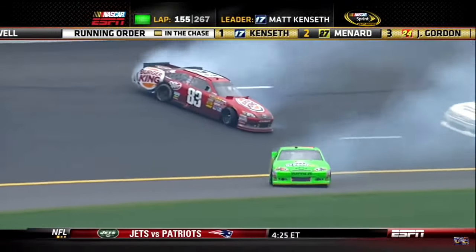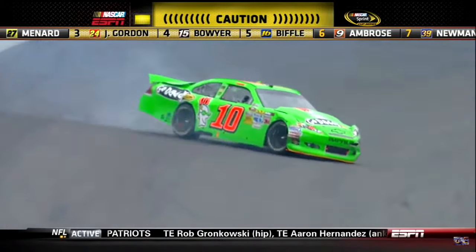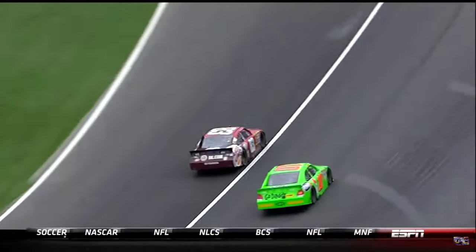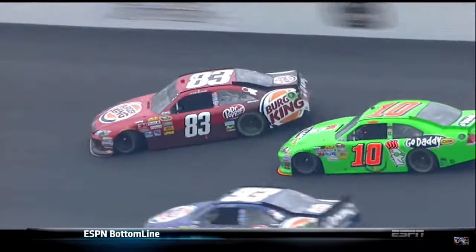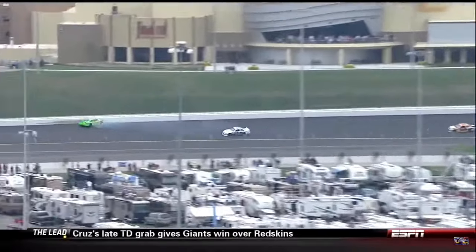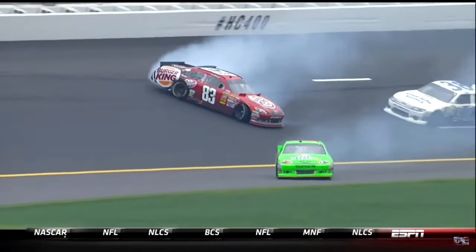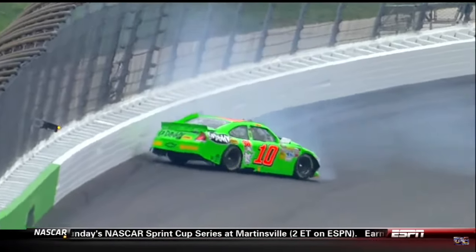Trouble in turn one — Danica Patrick and Landon Cassill tangled up. Cassill going for a slide. This is off turn four. She gets in on his bumper but just doesn't get off of him. Right there you turn it left and lock it down. She had a chance to not go up and hit that wall if she just stayed on the brakes and kept it down there. She's actually trying to save it and just kept driving it until it hooked to the right. At that point as a driver you should just realize that this is a spin, lock it down, and you can come get four tires. That's the kind of thing you'll have to learn with these cars.